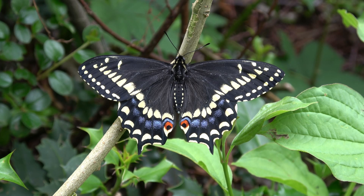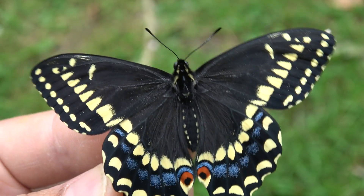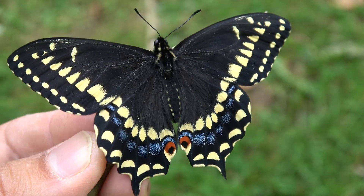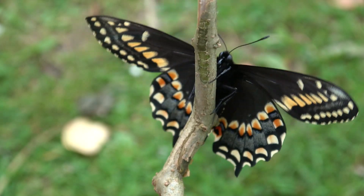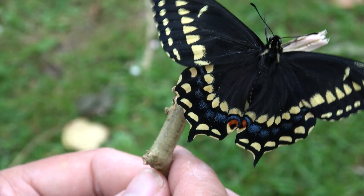Reportedly it is a strong flyer because it lives near coastal areas that can have stronger winds. It is genetically and morphologically closely related to the Old World Swallowtail, or Papilio machaon. Interestingly, they can fly in conjunction with the Black Swallowtail, Papilio polyxenes, in some parts of their range.